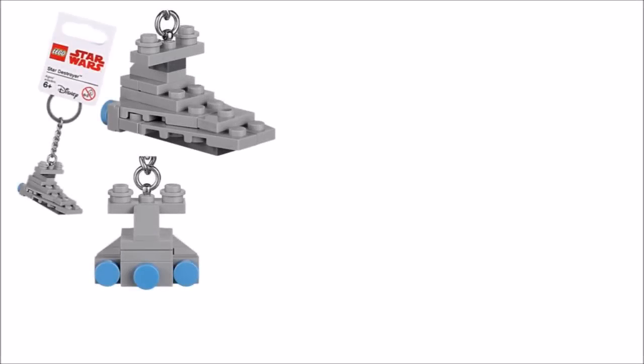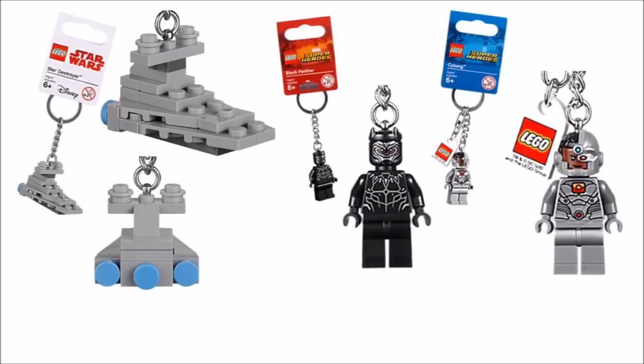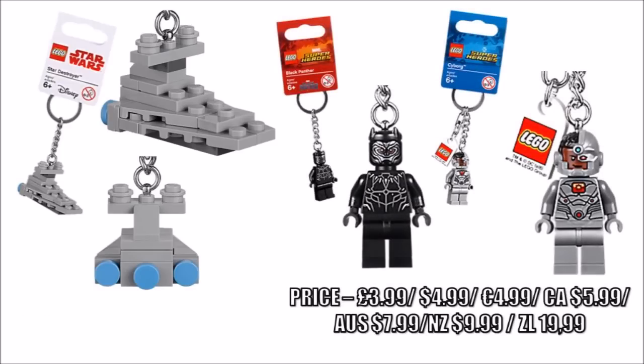The items include a cool mini brick-built Star Destroyer keychain, and to go with this one there's a Black Panther and Cyborg minifigure keychains as well, to represent the new movie heroes in keychain form.